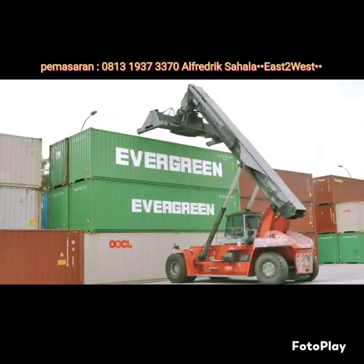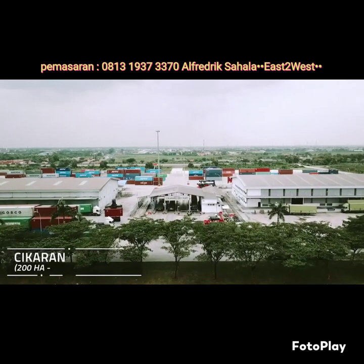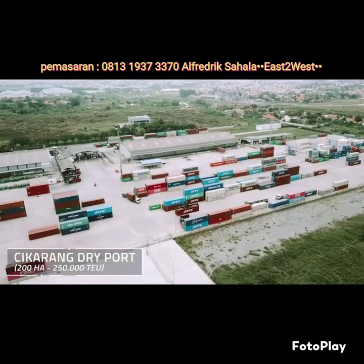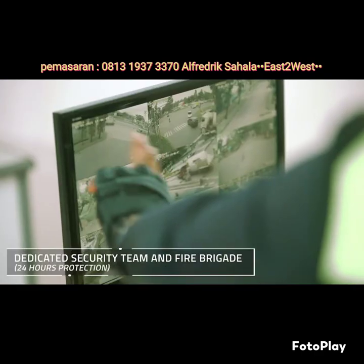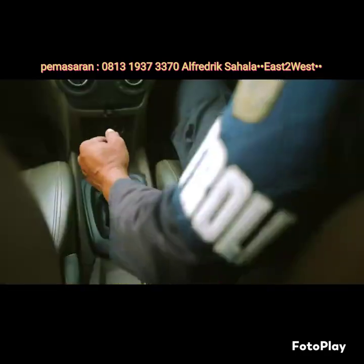Jababeka Industrial Estate is proud of building the nation's first dry port, the Cikarang Dry Port, which has all the logistical facilities required for the complex import-export processes. Jababeka Industrial Estate is extremely secure. It has 24-hour security patrols, a fire brigade department, and regional police and army offices located within the premises of the estate.